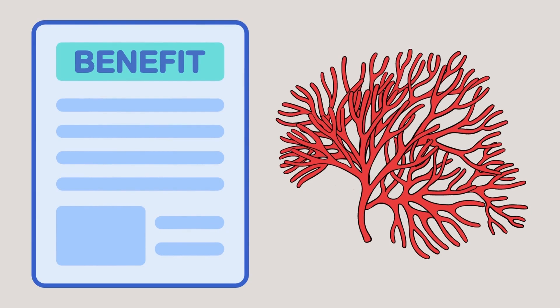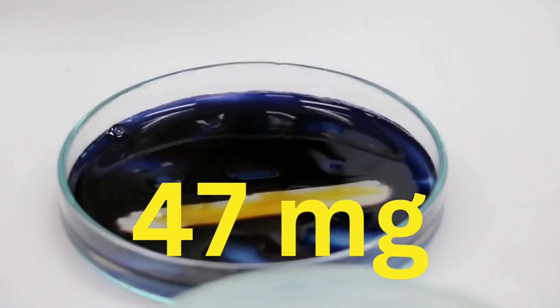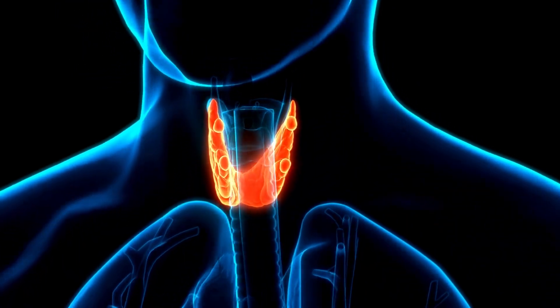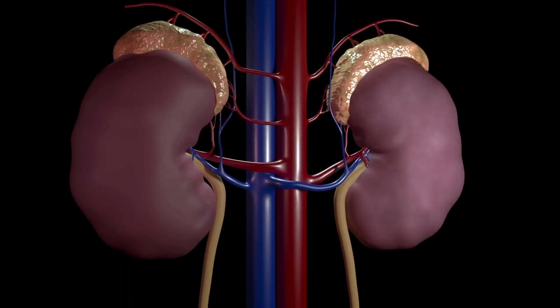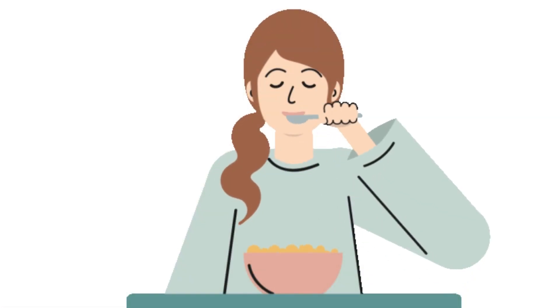Sea moss contains a lot of iodine naturally. You will get 47 mg of natural iodine from 1 g of sea moss consumption. Iodine is crucial for maintaining healthy levels of thyroid hormones, which supports the body's metabolism. The majority of diabetics experience kidney failure, so maintaining a stable body metabolism will support the health of your kidneys. However, keep in mind that taking more than 10 g of sea moss daily can worsen your diabetes and increase your risk of contracting other diseases, so consume only minimal amounts.